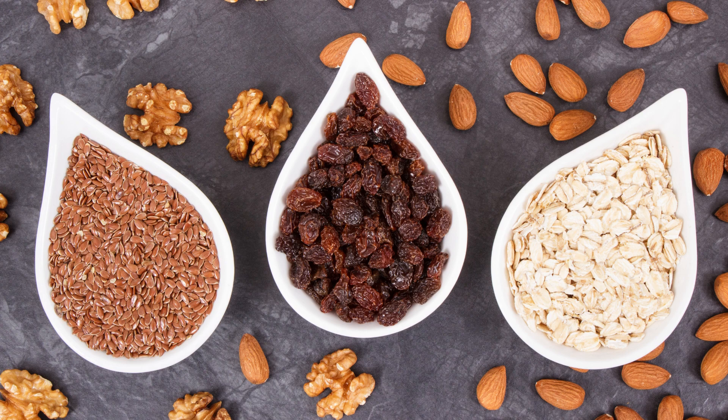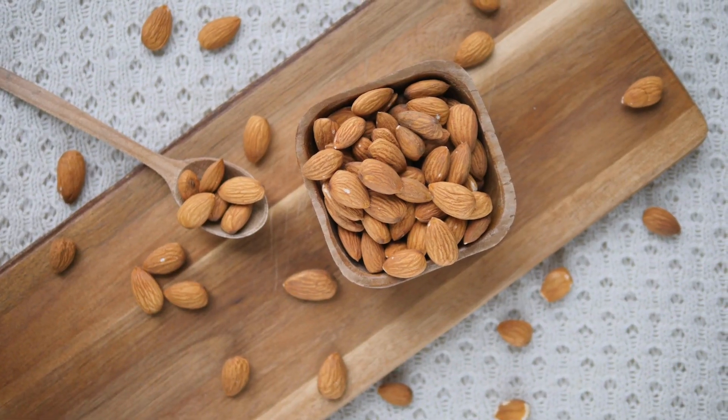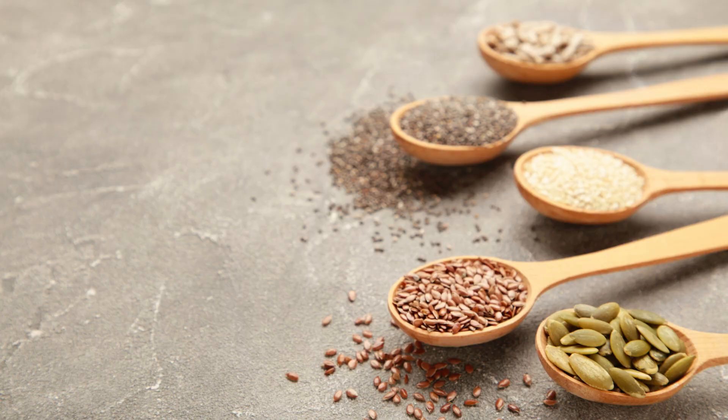Nuts and seeds — tiny nutritional powerhouses. Nuts and seeds are packed with protein, healthy fats, and a variety of vitamins and minerals. From almonds and chia seeds to flax seeds and pumpkin seeds, the options are endless.